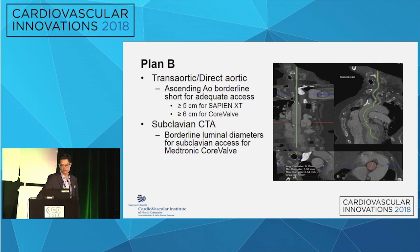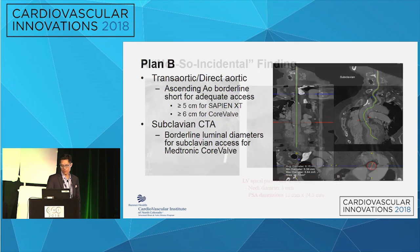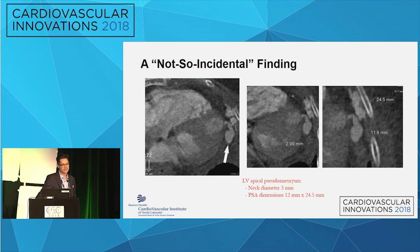Plan B at the time was either a direct aortic approach with a Sapien or CoreValve — though this was borderline in terms of the ascending aorta height needed. We looked at the subclavian and felt it was probably amenable to a left subclavian approach through a conduit — it would be snug, but we thought we could do it and go with the Medtronic CoreValve at that point.